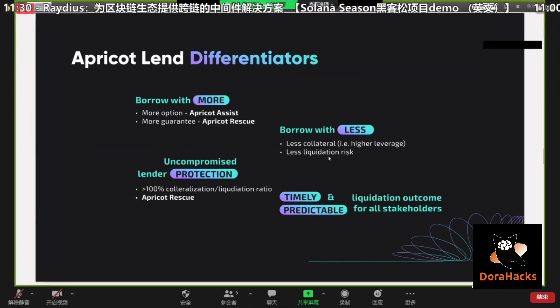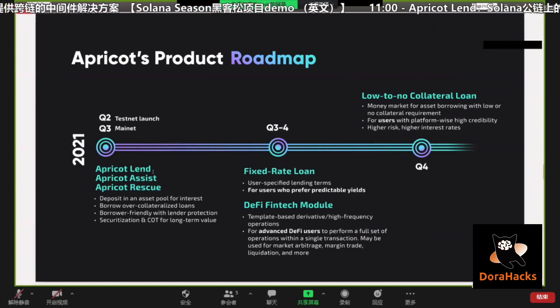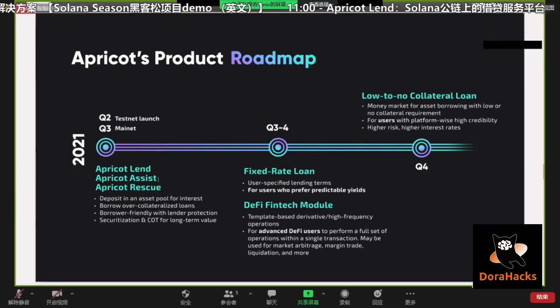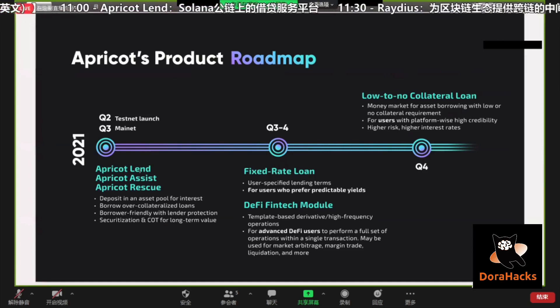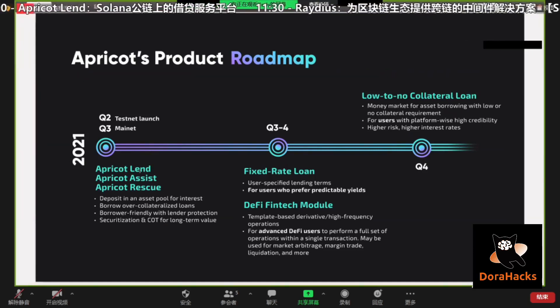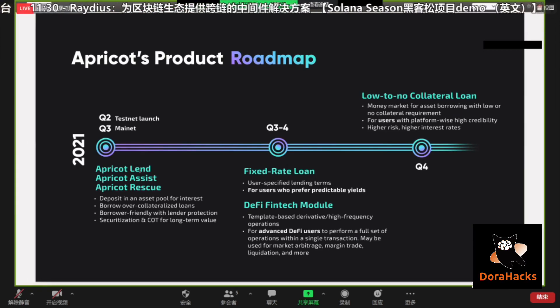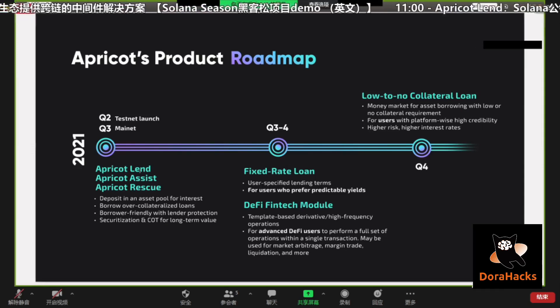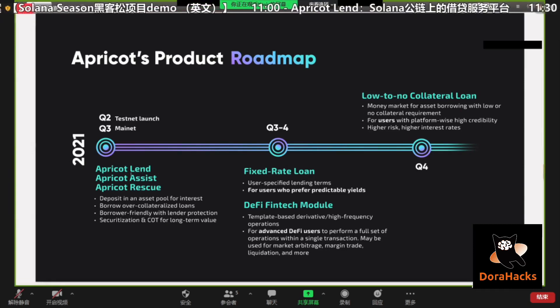Let's talk about our roadmap. Later in the demo you're going to see Apricot Lend, Apricot Assist — the self-liquidation mechanism I've been describing — and Apricot Rescue. All of these are going to go on mainnet in probably the next few weeks. What's pending right now is we're waiting for our oracles to come online — we've already integrated with Pyth Network and Switchboard, and we'll see which one goes online first. We're also in the process of auditing, which should complete in two or three weeks, so we're very close to a mainnet launch.